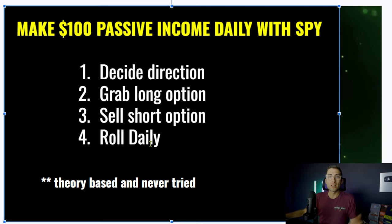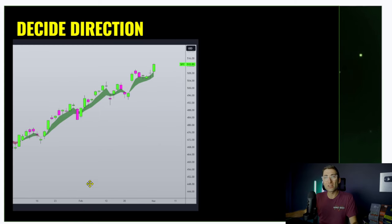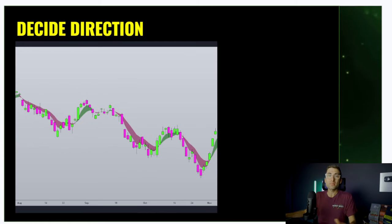You can play bullish and bearish. When you're deciding the direction, you're basically utilizing the poor man's covered call for bullish or the poor man's covered put for bearish. But you're not grabbing 12-month-out options. You're grabbing much shorter duration options. And this is where it gets super exciting because you don't need a lot of money to create that $100 a day.